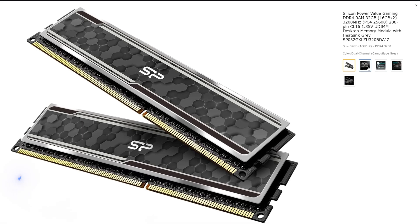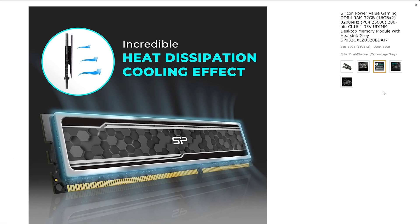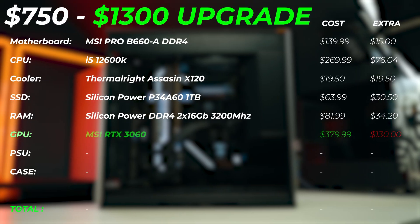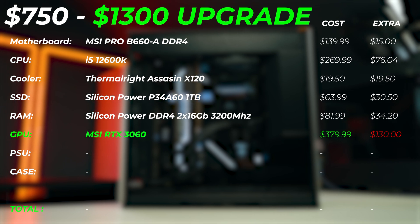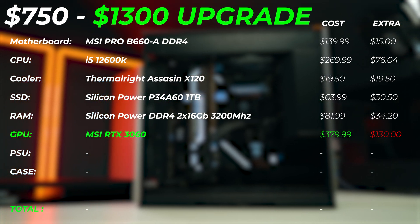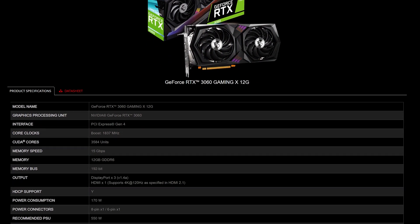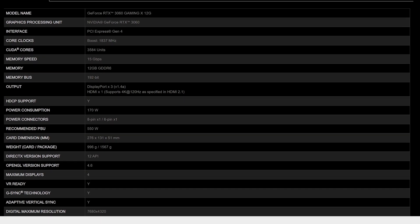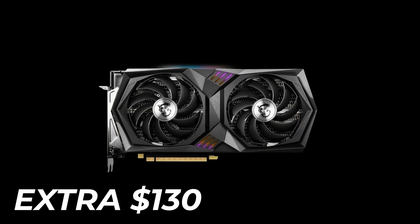For RAM, we'd be upgrading to 32 gigabytes of Silicon Power Gaming series — that's an extra $34.20. Now for the GPU upgrade: I would skip the RTX 3050 given current pricing and jump straight to the RTX 3060. Going from the 2060 to 3060 gives so much more GPU compute performance, plus VRAM increases from 6 to 12 gigabytes, which is very good for DaVinci Resolve or 3D work where you need a lot more VRAM. This GPU upgrade will cost you around $130 extra.